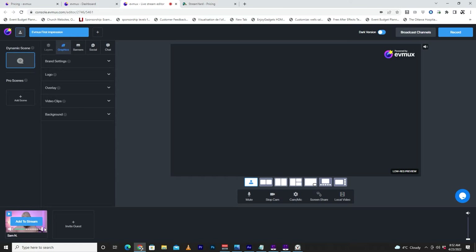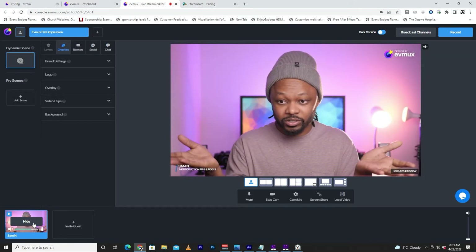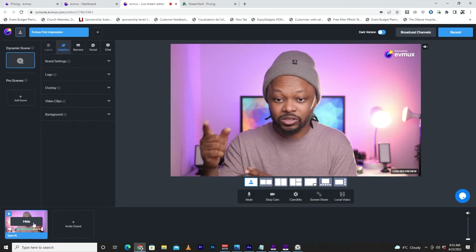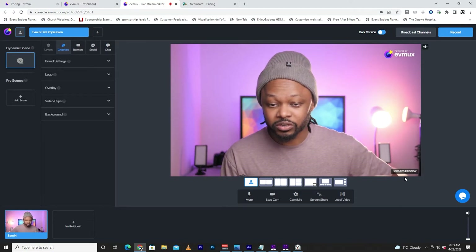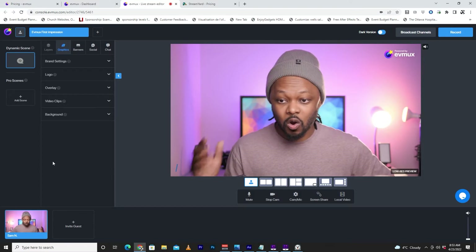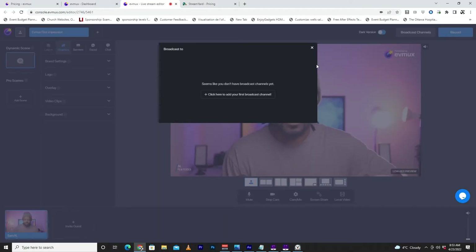I can see my picture here. I'll click Add to Stream — and I can see myself on the stream. We've got the EVMAX logo, obviously, and they're showing a low resolution preview, which is fine. I'll go to Broadcast Channels to see if I find my channel. It looks like my channel is not added, so I'll click to add my first broadcast channel.